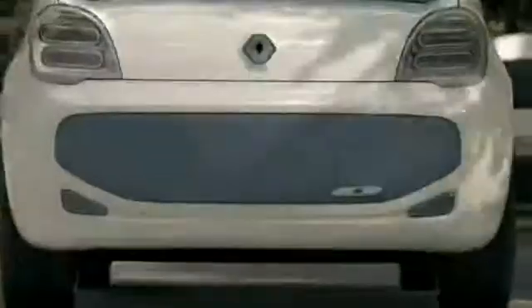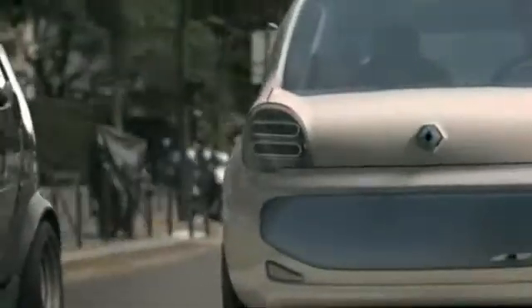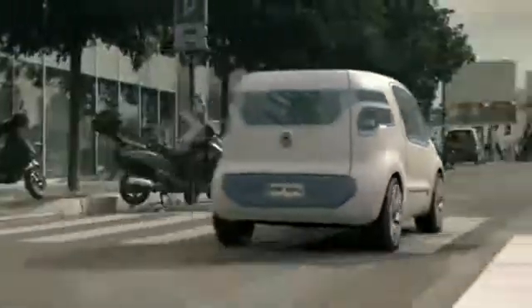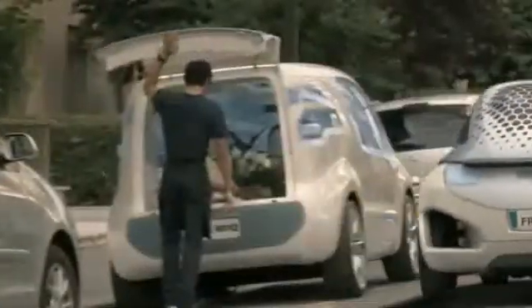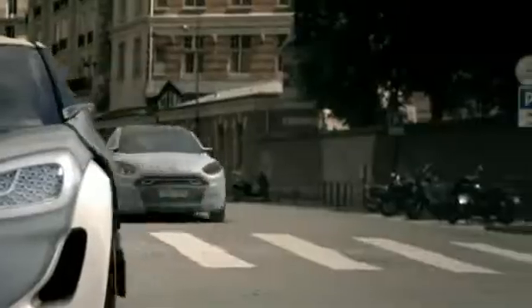The second EV in Renault's lineup is the Kangoo ZE concept. The electric Kangoo reaches a top speed of 130 kilometers per hour with a range of 160 kilometers. With two seats and ample loading space, this delivery wagon study should score high with commercial buyers.